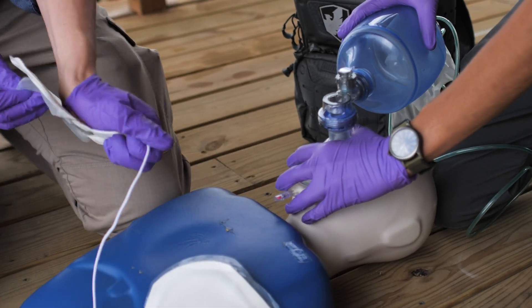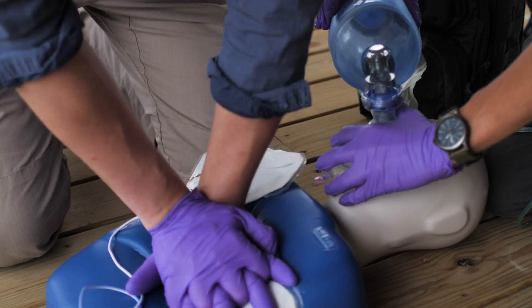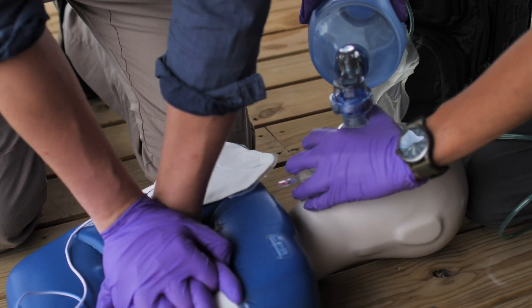The second type of CPR is BLS, or Basic Life Support. This is taught to EMTs, paramedics, nurses, physicians, and all sorts of healthcare providers. It's very common in the healthcare setting, and because it's taught to healthcare providers, it's a step above Heart Saver. A little bit more is expected out of them because they have more training.